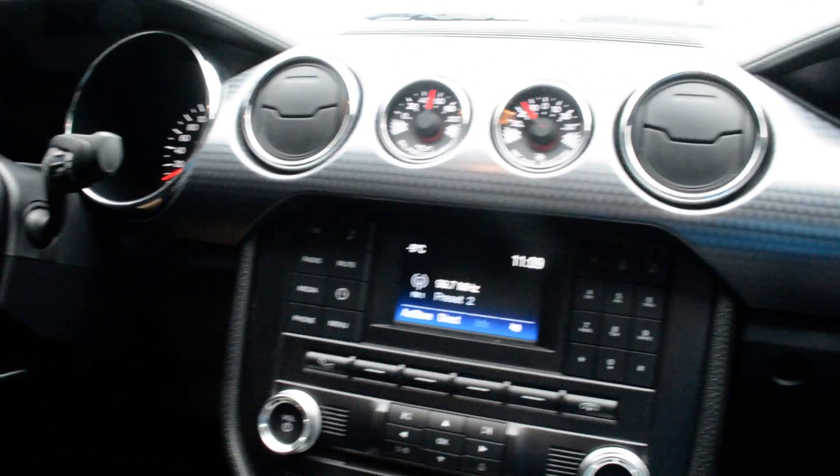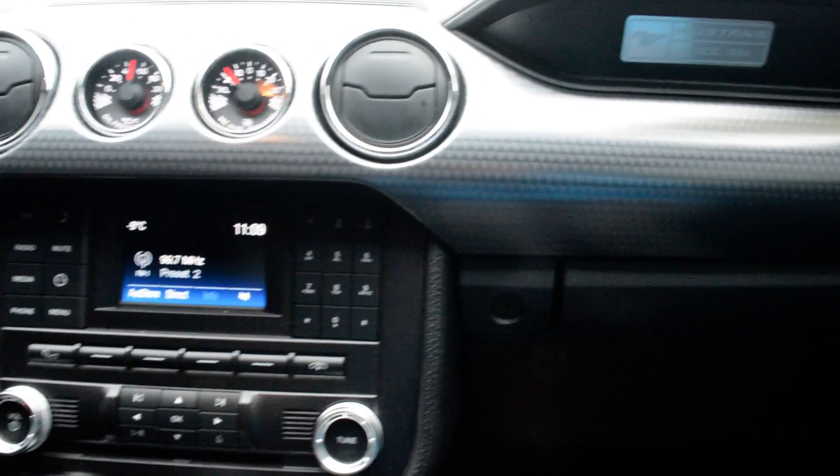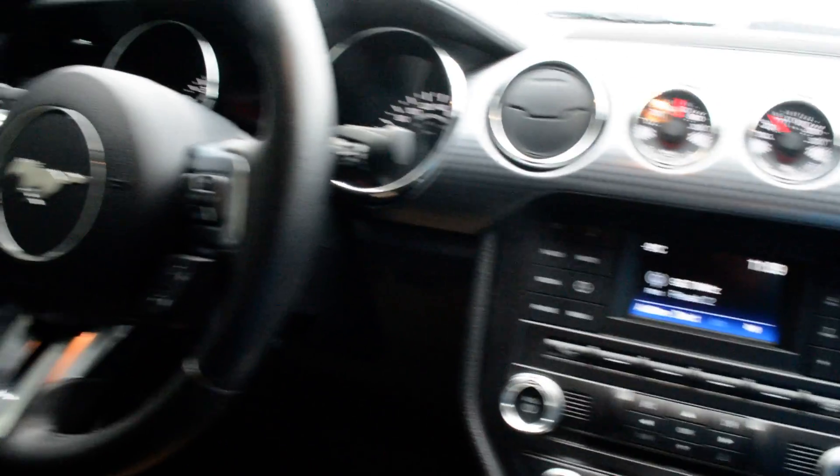If you have any other questions about this 2017 Ford Mustang, please feel free to give the team a call at 780-826-2999.